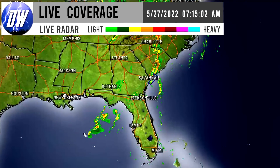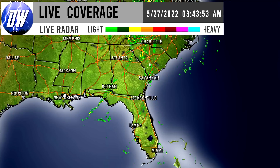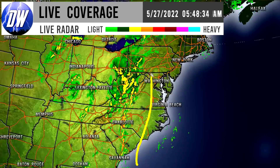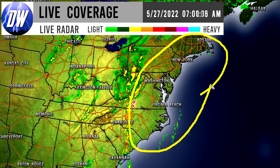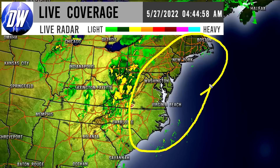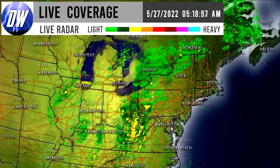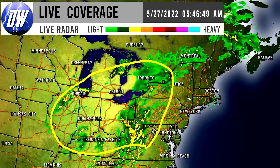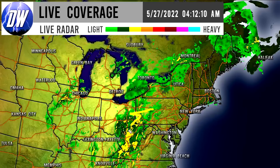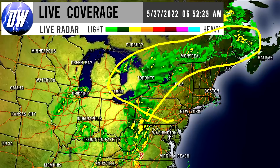Moving towards the eastern United States on the southern end, we can see some thunderstorm activity moving across the southeast, but really the main line we're concerned about is this region here that's developing. We're going to see this area push eastward, eventually impacting all areas to the east of it — this is really where we're watching for potential tornadoes, damaging wind, and hail. There are also some lighter showers across the northeastern United States interior.